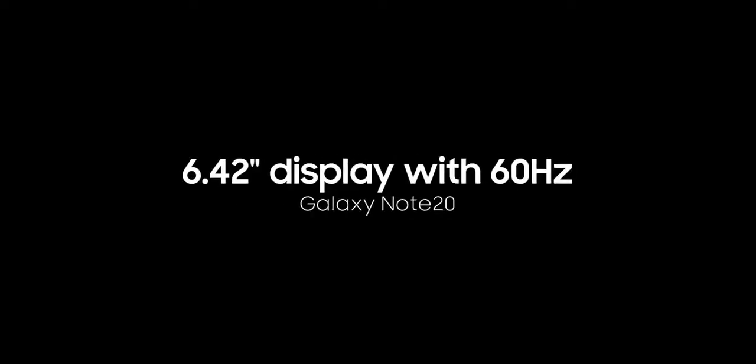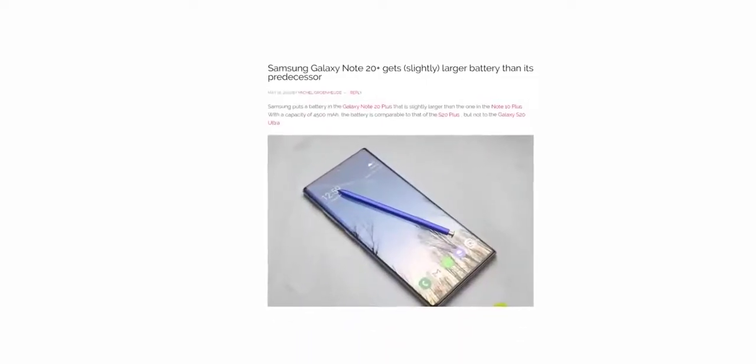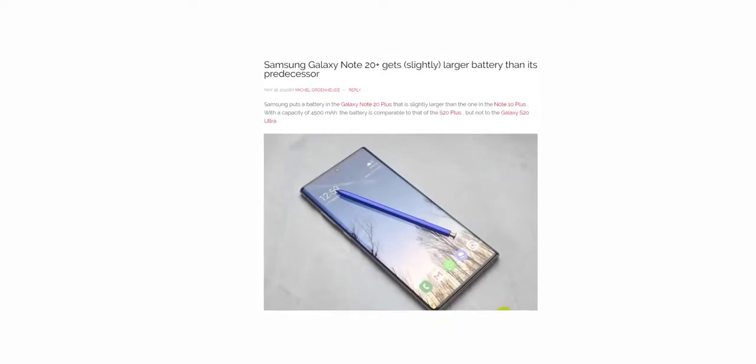A few days ago we learned the battery capacity of the smaller Galaxy Note 20 variant, and it is the same as the Galaxy S20, which is 4000 mAh. The Galaxy Note 20 will have a 6.1-inch display with a 60Hz refresh rate. 4000 mAh should be enough to power it all day without needing to charge it again in the middle.